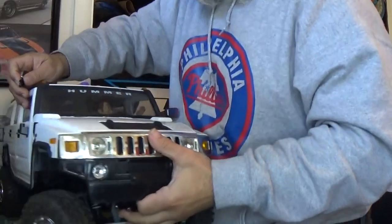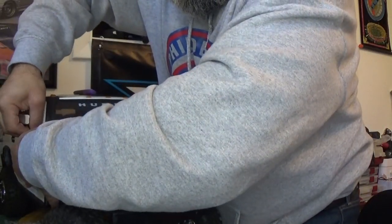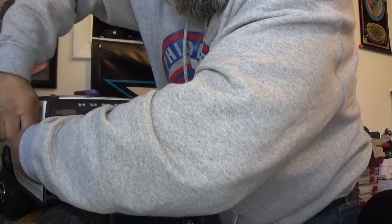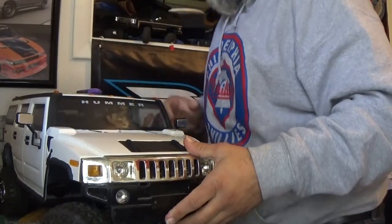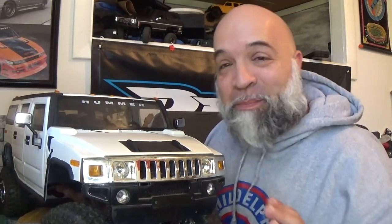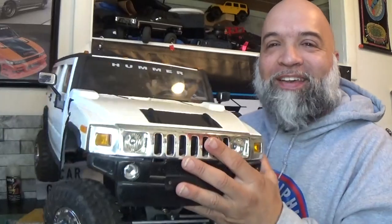There's one, and here is the other. Guys, it is official — the Hummer, my 1/6 scale Hummer, finally looks legit.